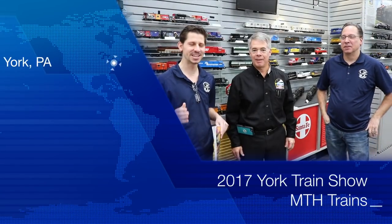Welcome to Train World TV. Today we have a special guest at York: CEO Mike Wolf of MTH Trains. Thank you for coming here, Mike. And also my father, Ken Senior — can't forget to leave him out, otherwise I'll hear about it forever.